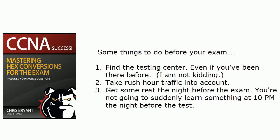A couple things to do before your exam: first, find the testing center — and even if you've been there before, I am not kidding. The last thing you want is to be driving around in rush hour traffic and you can't find the testing center. I had a buddy once who showed up for an exam at a testing center we'd both been to for years, and when he got there that morning they had moved — it was across town, and he barely made it. So also take rush hour traffic into account, because that depends on your city and what time you take the exam.